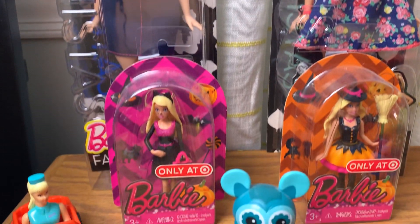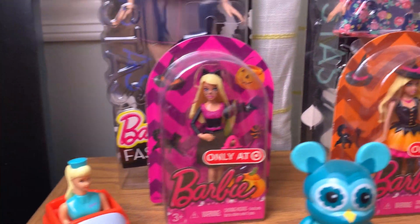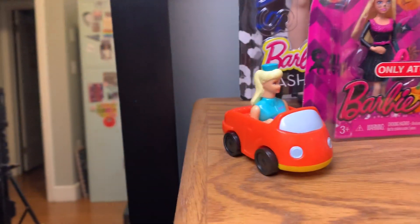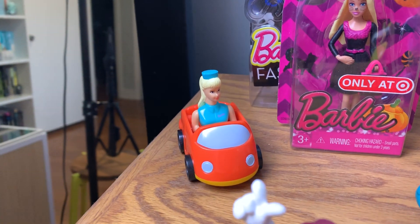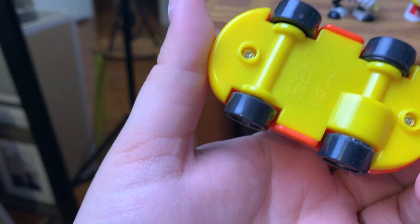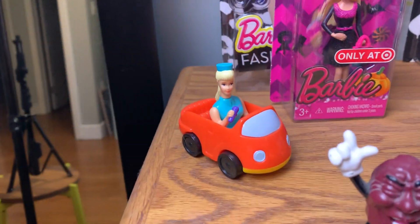I also have two of these Halloween Barbies — I did get these on eBay, but they're just Target Barbies, I think from maybe ten years ago or less. This here is a little McDonald's Happy Meal toy from back in the day. I can't remember if this is the Barbie from Toy Story — I think this is just a regular Barbie one. I'm not entirely sure.